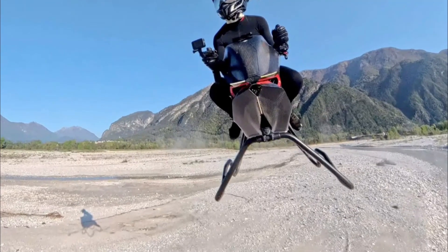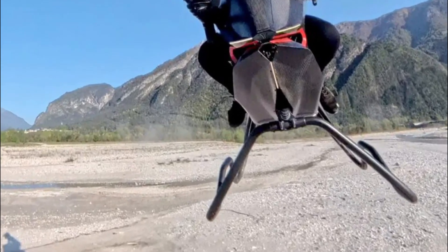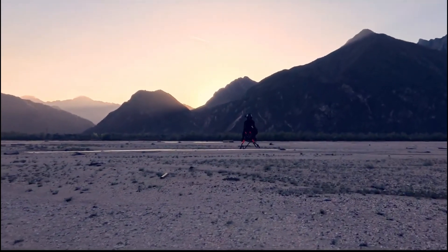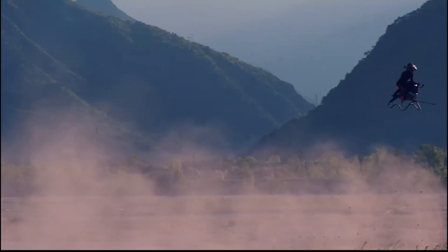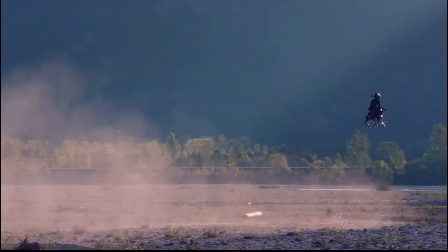The undercarriage looks like a reinforced sketch. Corner struts serve as landing gear, formed from what looks like bent composite tubing. There's no visible suspension or modular mounting points. Everything serves for weightlessness, stability, and flight.